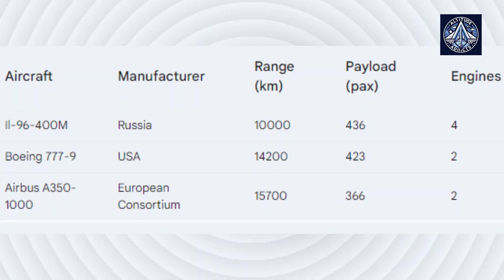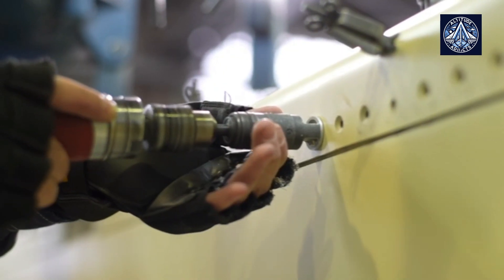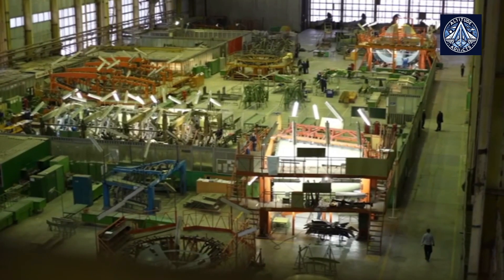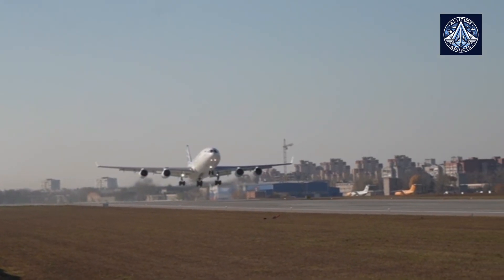Looking at the numbers for comparison — as shown in the table — the Airbus A350-1000 boasts the longest range of 5,700 nautical miles, while the Boeing 777-9 offers the highest payload capacity of 423 passengers. The IL-96-400M falls behind in both range and payload capacity, but may prove to be a more affordable option due to its reliance on Russian-made components. However, it has four engines compared to the two engines of its competitors. It's important to note that the specifications for the IL-96-400M are hypothetical, as the aircraft is still under development.